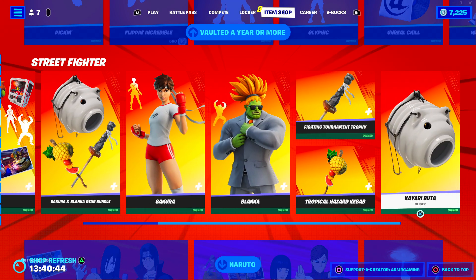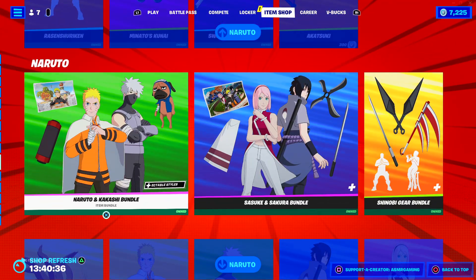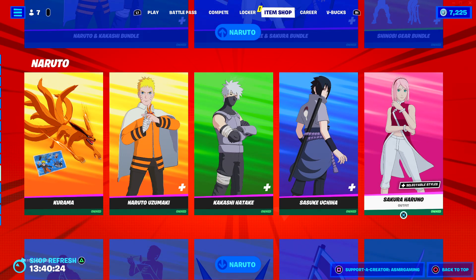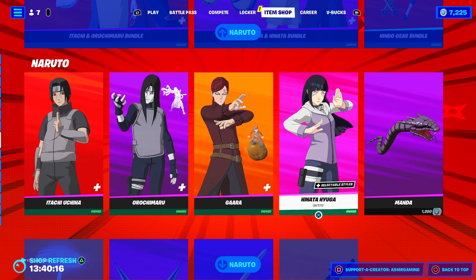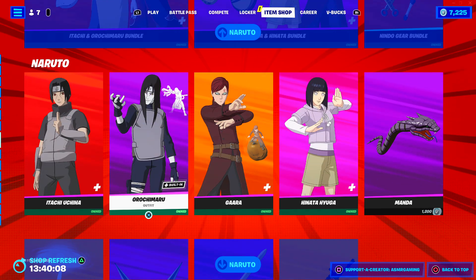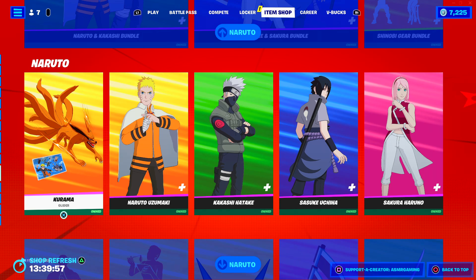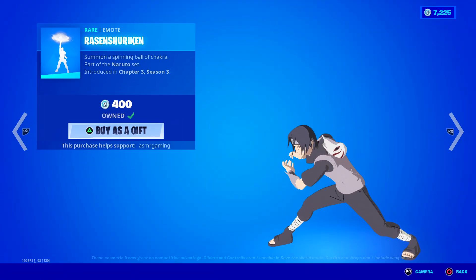And then of course we got Street Fighter — awesome fighting game series by Capcom. Got Blanca and Sakura, which is funny because that's like — we have two Sakura skins on the item shop today, isn't that crazy? Look, Sakura and we got Sakura over here — that's funny. These skins are awesome. I think a lot of people got Itachi, but I also saw some people in the comments saying they really like getting these two as well. I feel like he's the least popular one. I'm still trying to do the challenges to get the glider and stuff, but yeah, I absolutely recommend everything in these sets — they're super cool. If you're a Naruto fan, you gotta get something, even a simple emote is definitely worth it.